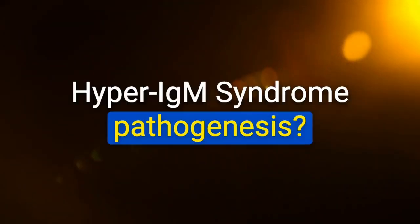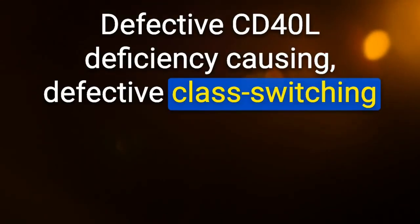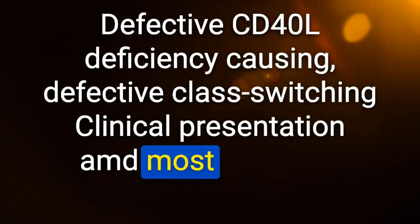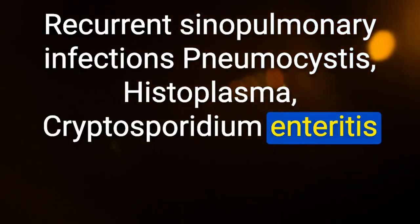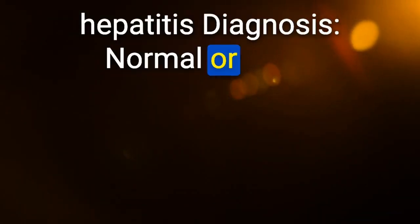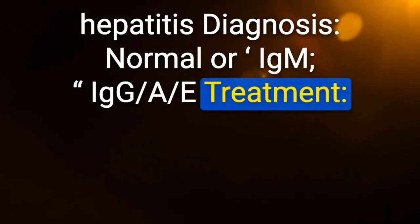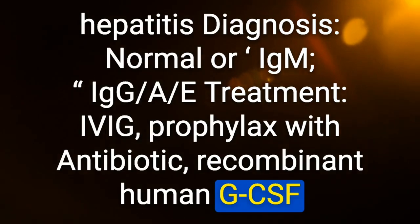Hyper-IgM syndrome pathogenesis: defective CD40L causing defective class switching. Most common infections: recurrent sinopulmonary infections, Pneumocystis, Histoplasma, Cryptosporidium enteritis. Liver disease: cirrhosis, cholangiocarcinoma, hepatitis. Diagnosis: normal or elevated IgM, decreased IgG, IgA, IgE. Treatment: IVIG, prophylactic antibiotics, recombinant human G-CSF.